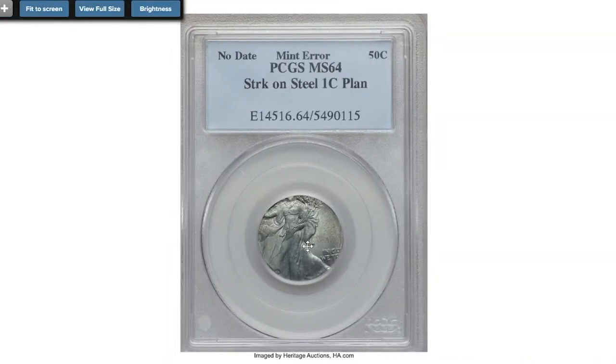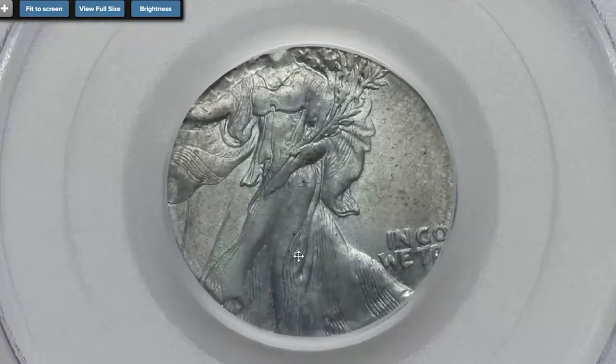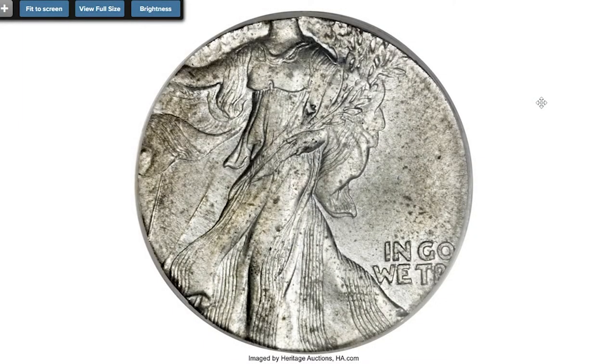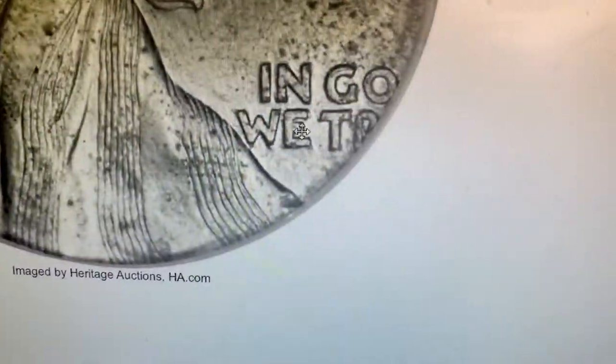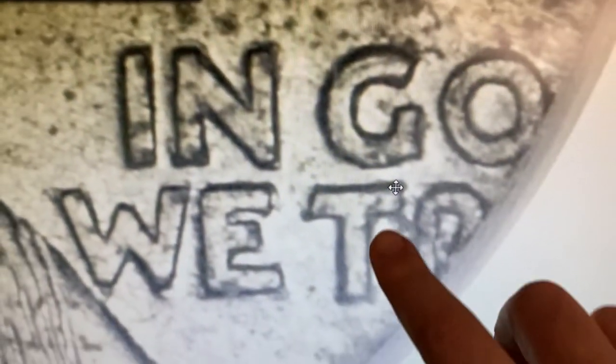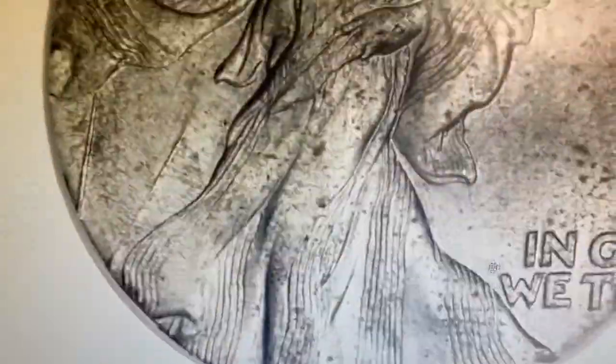This undated Walking Liberty half dollar at MS-64 was struck on a steel cent planchet. On the present coin the mint mark and date are off the flan, but it was presumably struck in 1943 or 1944, since nearly all steel cents bear the former date and Belgian two-franc pieces are dated 1944. The centering favors the motifs at the expense of the legend, so much of 'In God We Trust' is present.